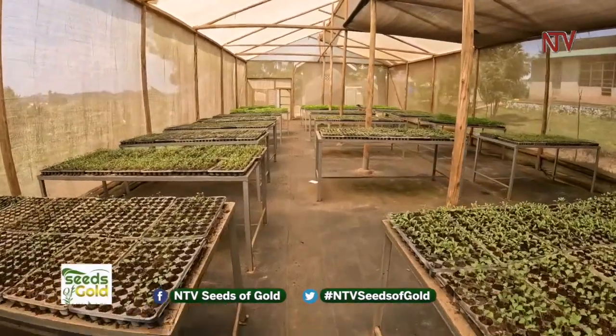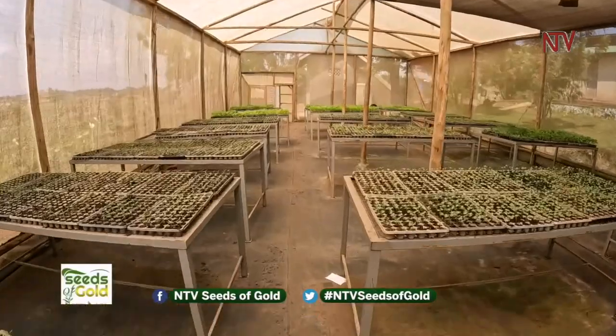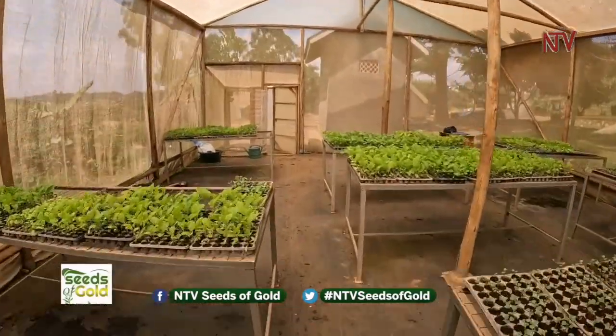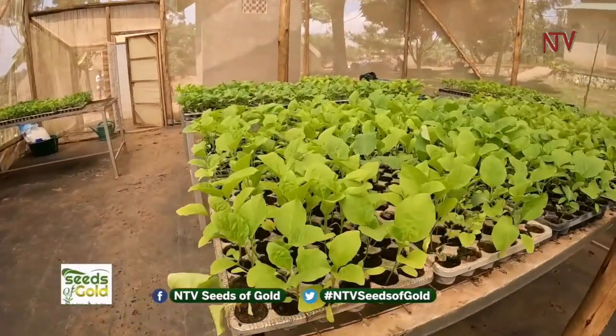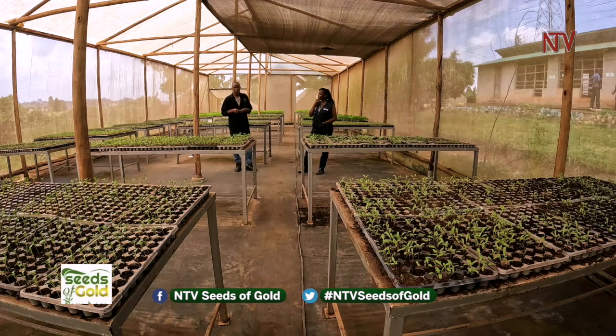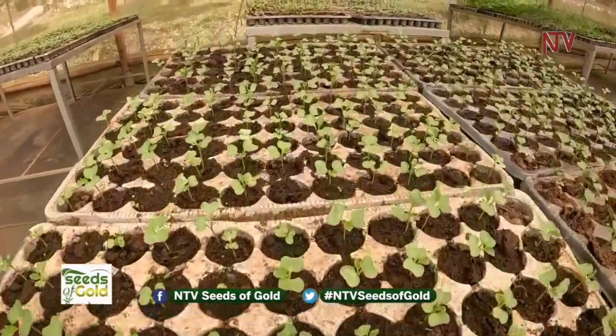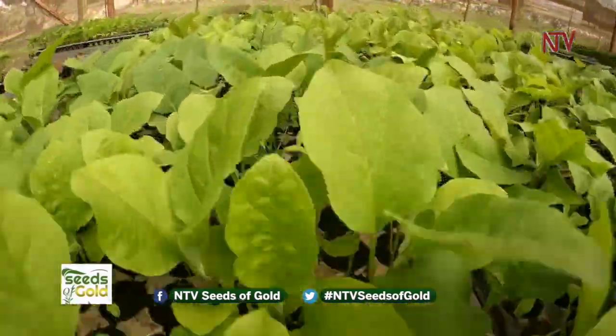We are in a greenhouse of 8 by 30 meters and it has different varieties of vegetables — spinach, broccoli, kale, cauliflower, sweet peppers, and other horticulture crops. In this greenhouse we raise seedlings for a period of three weeks to one month and then sell to farmers. We are in a propagation unit using seedling trays, and the seedlings are raised off the ground to prevent contamination.